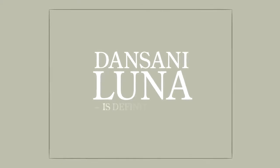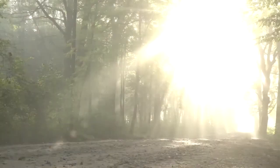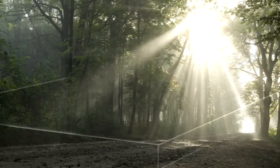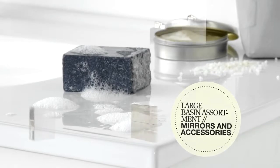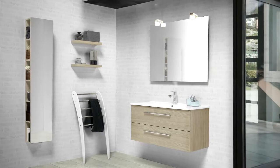Dansani Luna is definite style — contemporary Danish design and freedom to create your own style. A series of classic and modern solutions in several finishes, shapes and sizes.